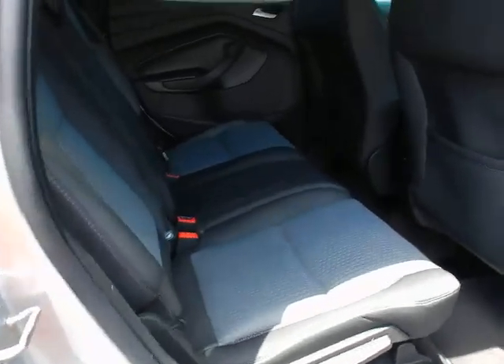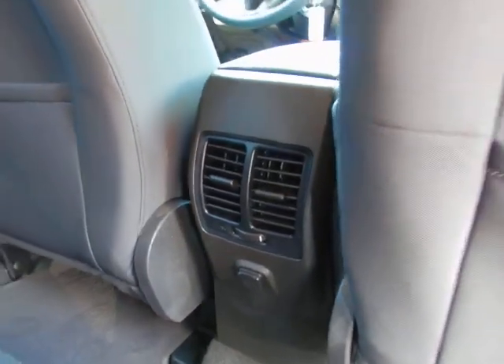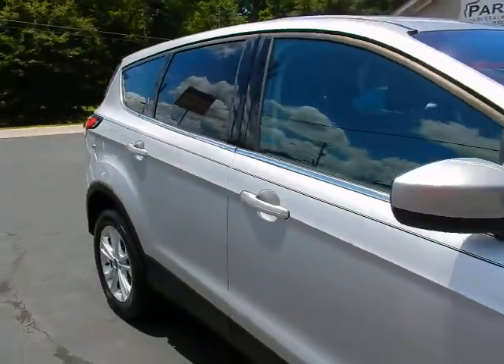Lots of room for your rear seat passengers. It's also equipped with a power outlet and rear seat air vents. This vehicle is ingot silver metallic with a charcoal two-tone interior.